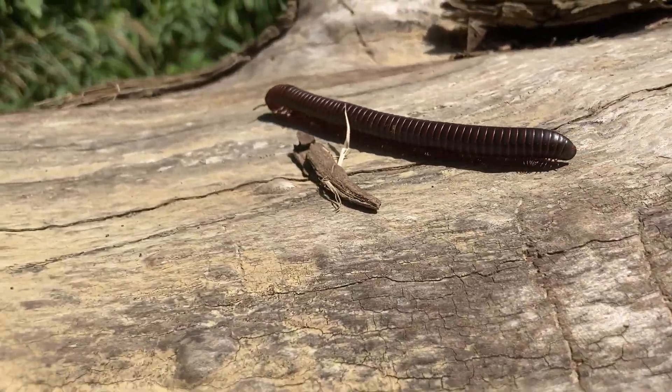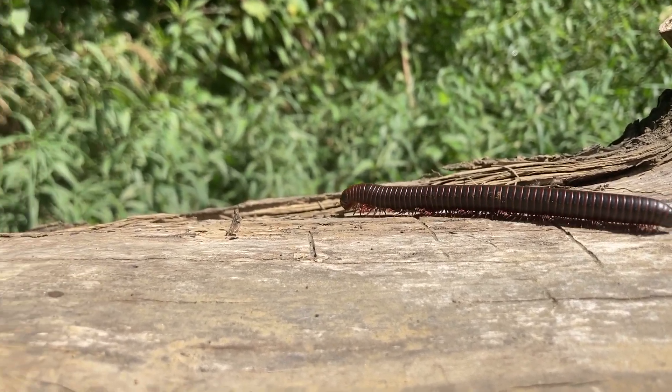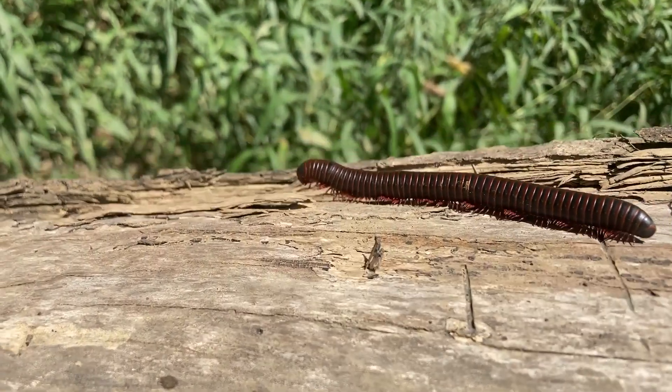These guys are very capable of movement. Each pair of their legs move in a wave-like motion, which looks so cool. They can walk forwards, backwards, and even side to side.